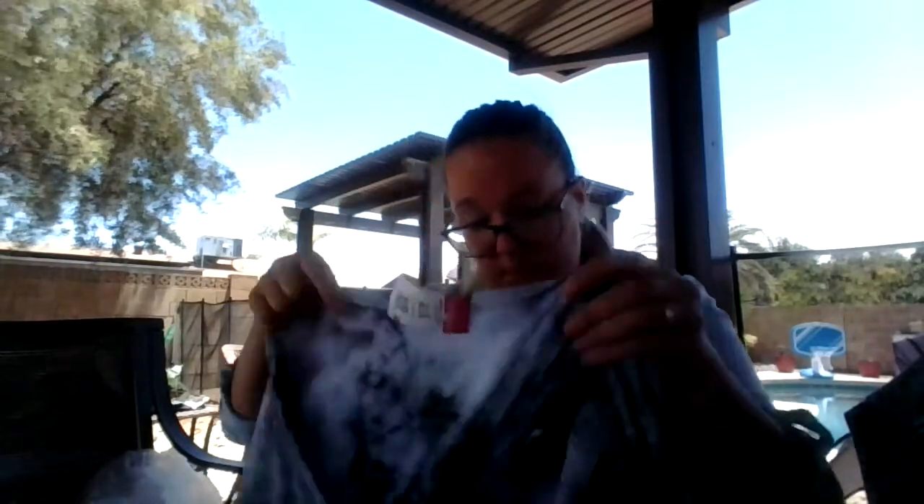Here's an Adidas top, size small. And I got all these soft and sexy tops from American Eagle.